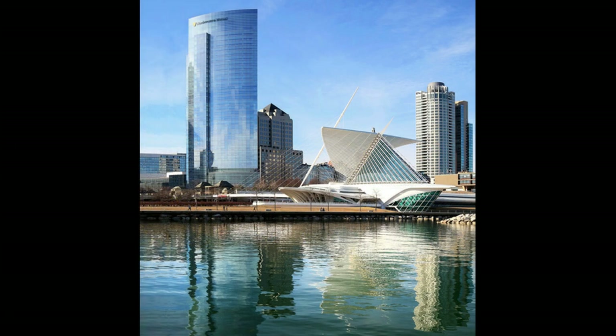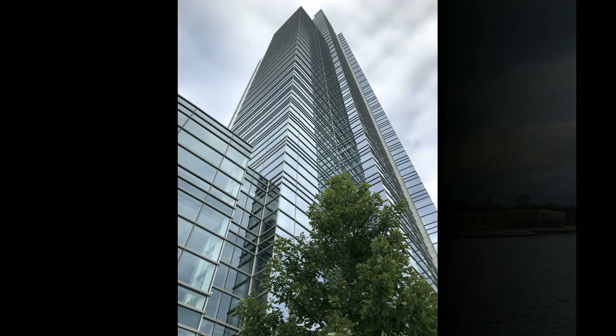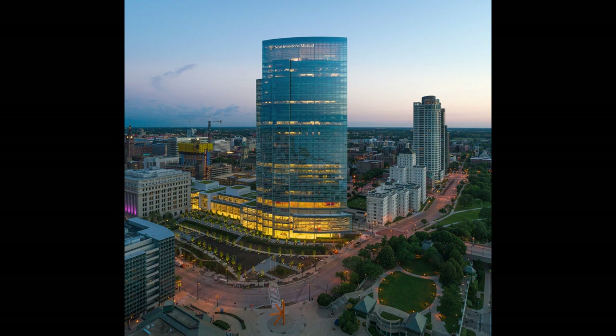The new tower was completed in 2017 at an estimated cost of 450 million dollars. This building has changed the skyline and served as a catalyst for a boom in development throughout Milwaukee. It is also one of the most attractive towers in the city — not just the building itself, but the landscaping on the front lawn is especially beautiful when lit up at night.